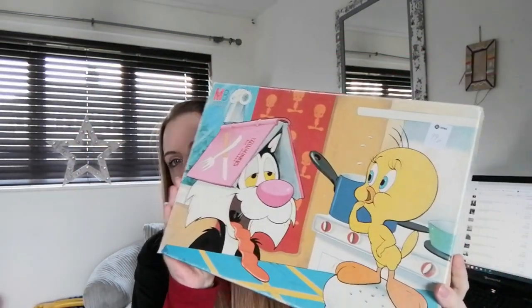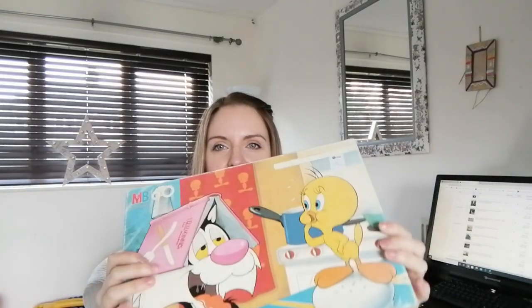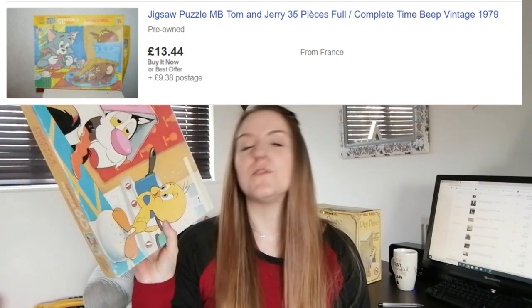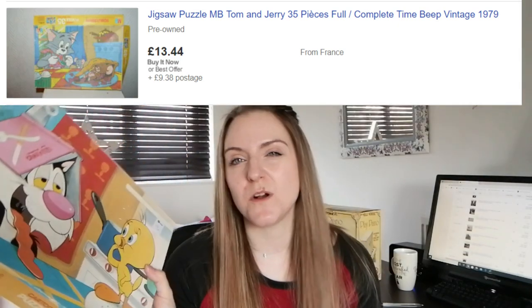Next I got this 1979 Warner Brothers Tweety Pie and Sylvester jigsaw — it's complete. I love all these old things. I couldn't find this exact one, but a similar Tom and Jerry one is listed for $12.99. This cost me 99p and I've put it up for about £12, which should be a profit of about £10.